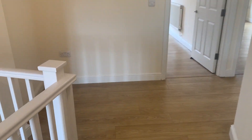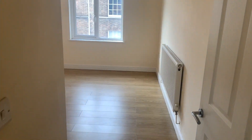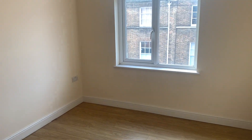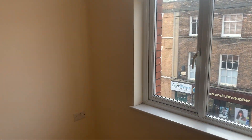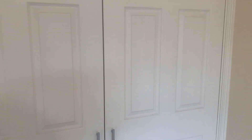There's a large landing, ideal as a space for a study. Bedroom two is really good sized with built-in wardrobe cupboards.